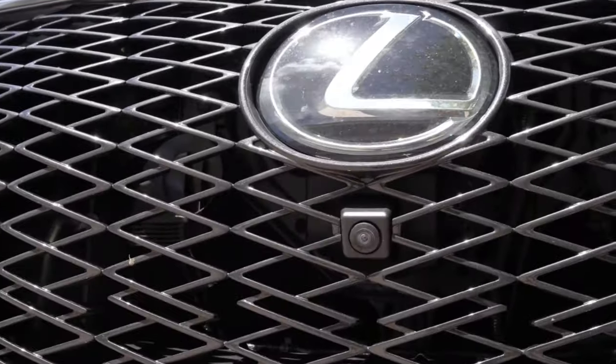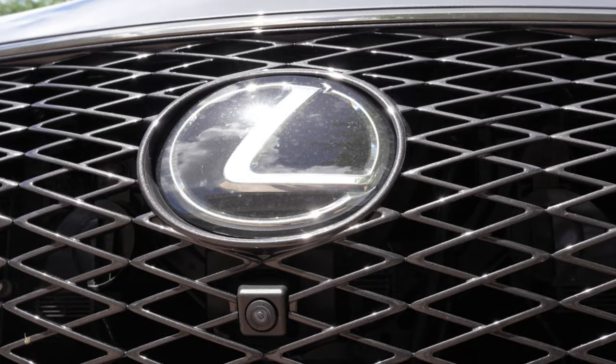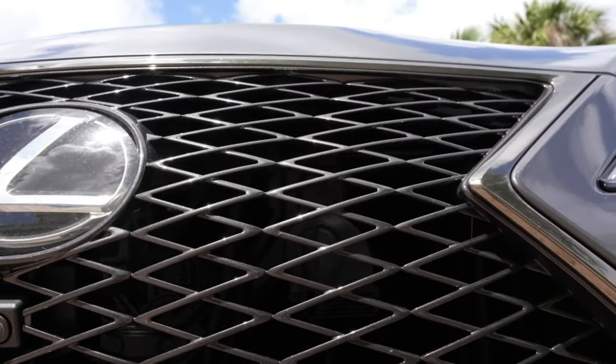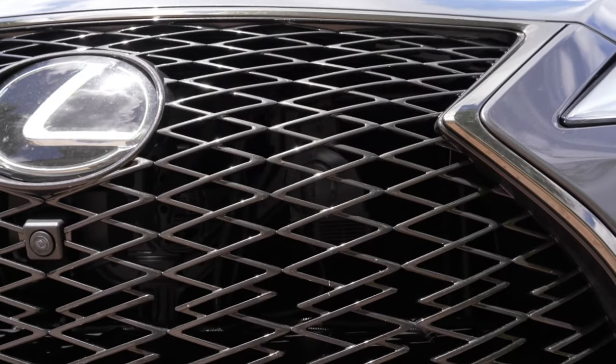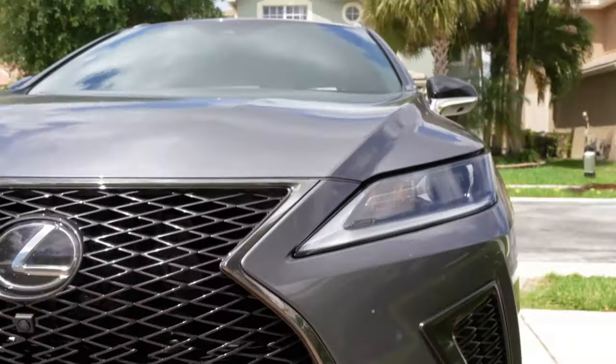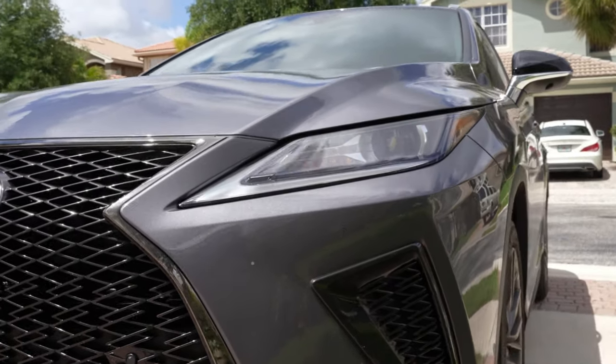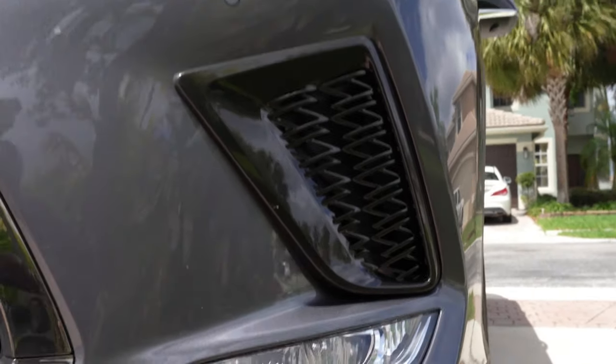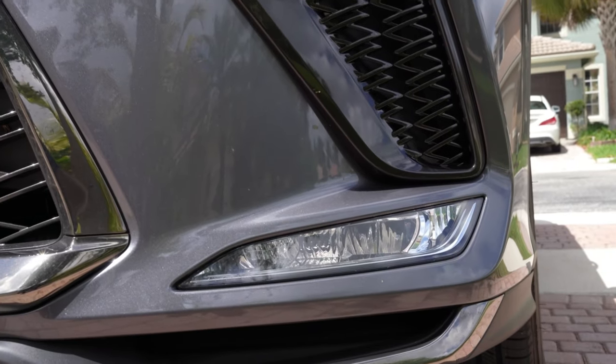Safety features include emergency braking, lane keep assist, blind spot monitoring, departure warning, and an avoidance system. The grille is massive with a front-facing camera, which is probably also used for safety features. Take a quick look at that massive grille and the pattern — I like the pattern. Those headlights look really nice.